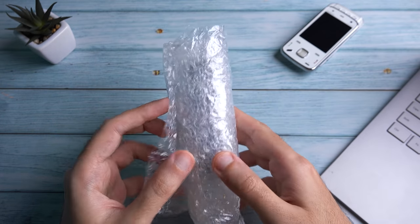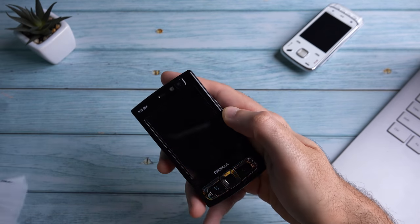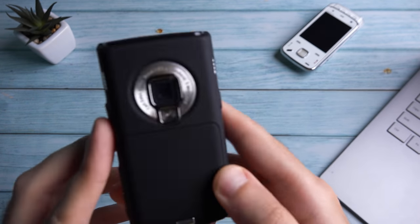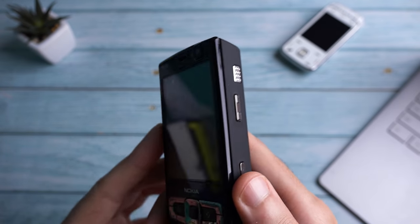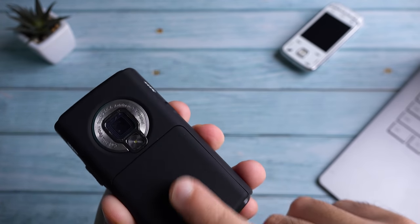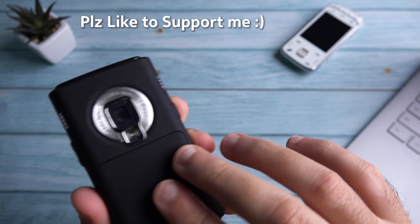Let's unwrap — it's actually in a better condition than I expected. And I don't know what kind of magic Nokia used to do, but their matte plastic finish had this soft and rubbery feeling that was just so satisfying to the touch.